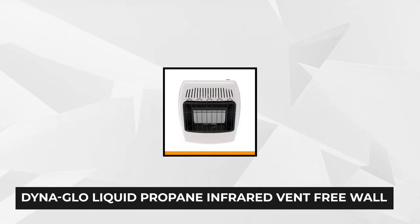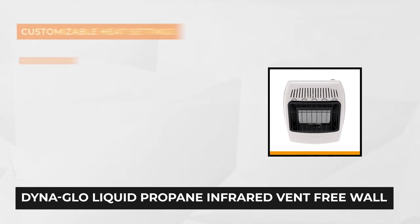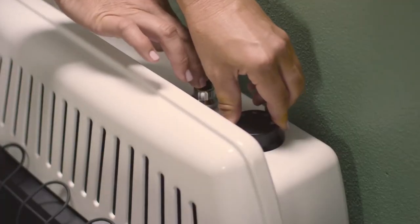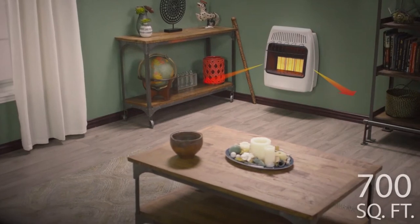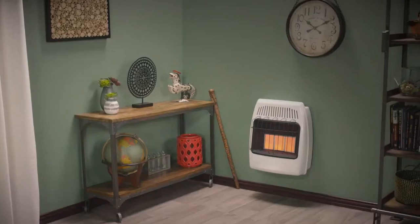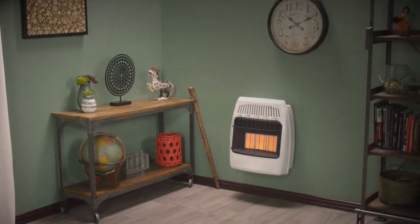At number two is the DynaGlo Liquid Propane Infrared Vent-Free Wall Heater. If you're looking for a style of heater that mounts on the wall, this is it. It works without the need for a chimney and is great for your home, cabin, or garage for everyday heating or during emergency and power outages. It burns with 99.9% efficiency making it cost-effective, and is engineered with an oxygen depletion sensor that auto shuts off once low oxygen levels are detected.